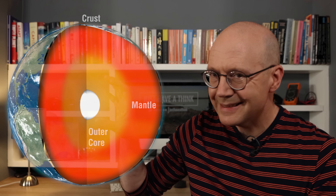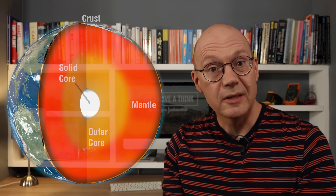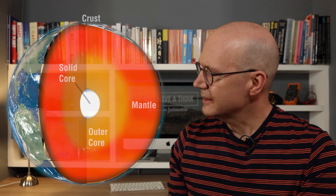Right in the centre there's this solid iron core which is hotter than the surface of the Sun at 6,000 degrees C. And why is it solid when it's at a temperature far higher than the melting point of iron? Well, it's pressure. There's so much pressure from the surrounding layers that the molecules in the core literally don't have the room to move around in any liquidy kind of a way — so they stay firmly compressed together as a solid.